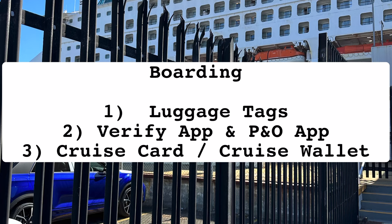First is our boarding procedures, so there are three things you need to do. First, download, print, and put your luggage tags within your bag so that you'll be able to drop them off during check-in. Download the Verify and P&O app for your identity and COVID certificates, and your cruise card that will serve as your wallet whenever you want to buy things inside the cruise.